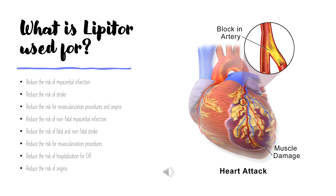Besides treating high cholesterol, Lipitor helps to lower the risk of stroke, heart attack, or other heart complications in people with type 2 diabetes and coronary heart disease. Detailed indications include: reduce the risk of myocardial infarction, stroke, revascularization procedures and angina, non-fatal myocardial infarction, fatal and non-fatal stroke, hospitalization for CHF, and angina.